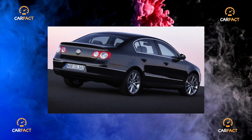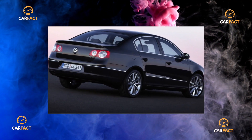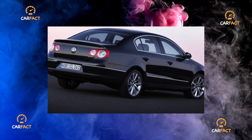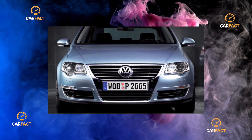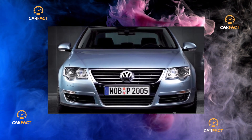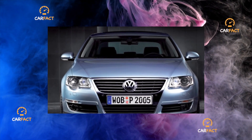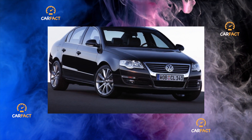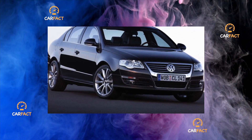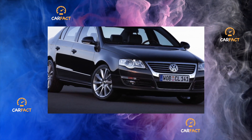Most Volkswagen Passat owners are middle-aged and older people who are not too constrained in their means. They are very careful, if not reverent, regarding personal transport and, as a rule, are not inclined to save on maintenance. Therefore, picking up a three-year-old copy with the body in perfect condition is not difficult. Moreover, regardless of the place of birth, the cars are painted very high quality and are exceptionally resistant to the seasonal attack from road chemistry.